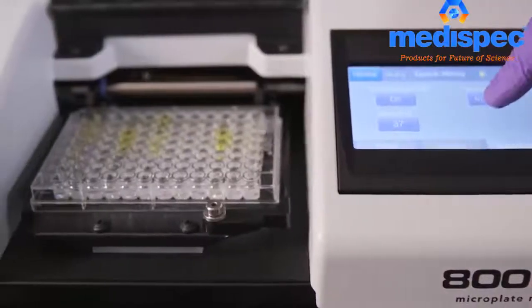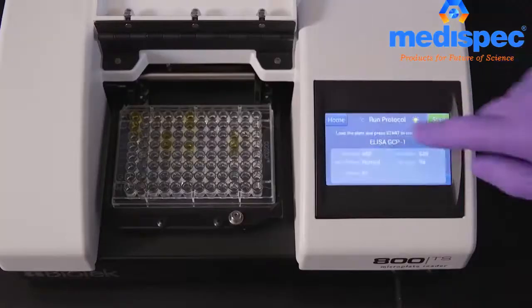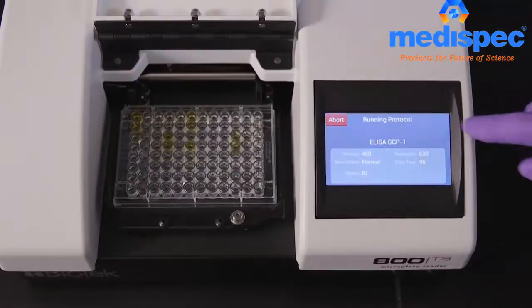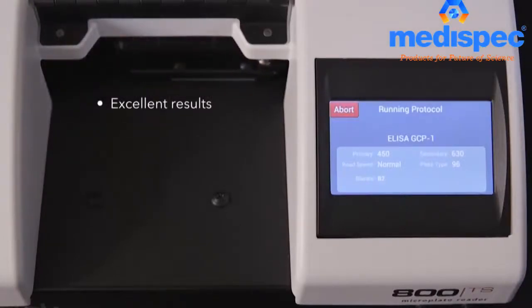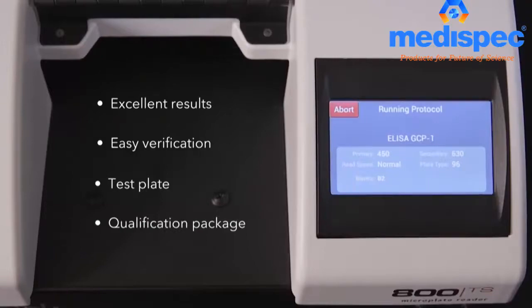With the 800TS, affordability doesn't mean compromised performance. The high-quality hardware and optical design assure excellent results for all assays. And we've made it easy for your lab to verify and qualify performance over time using the absorbance test plate and product qualification package.